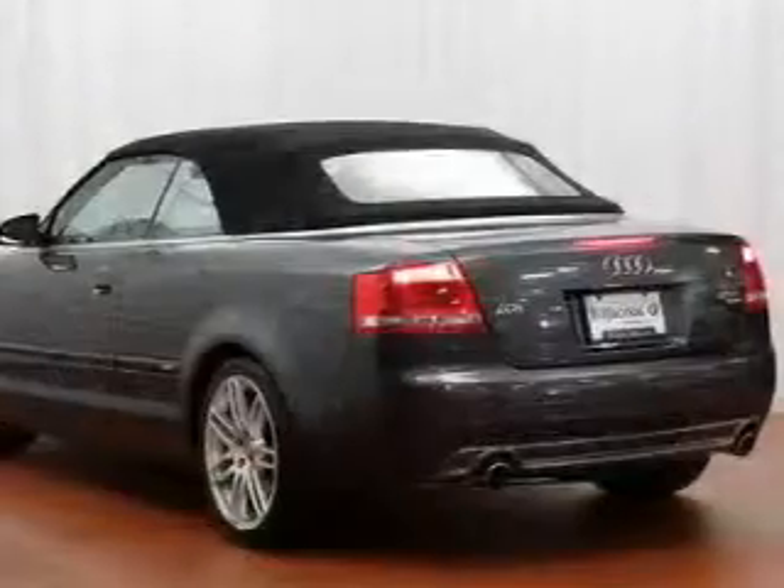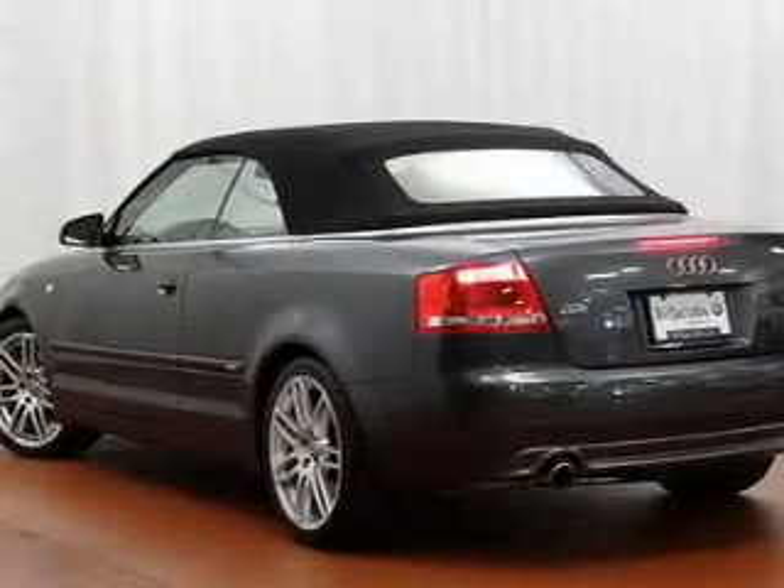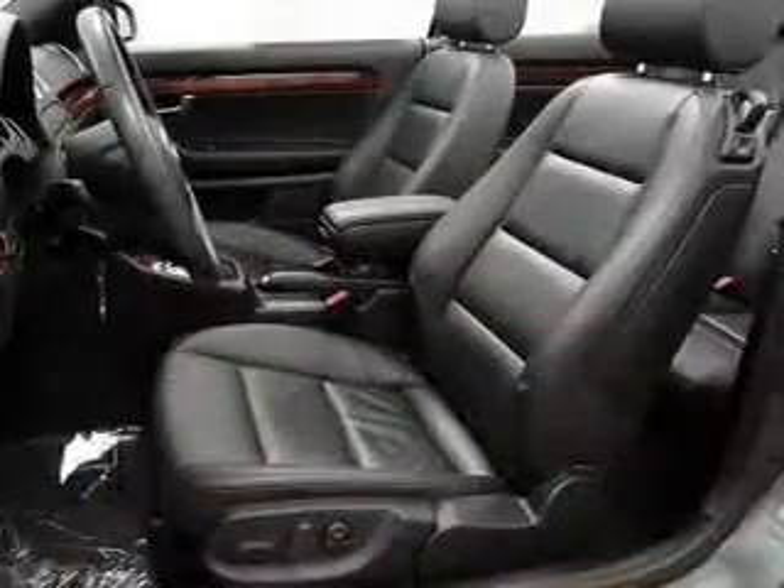Let the outside in with a power convertible roof. Our website offers more information on all of our vehicles. Call us today to start test driving.